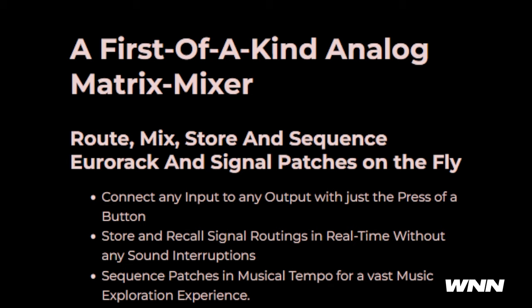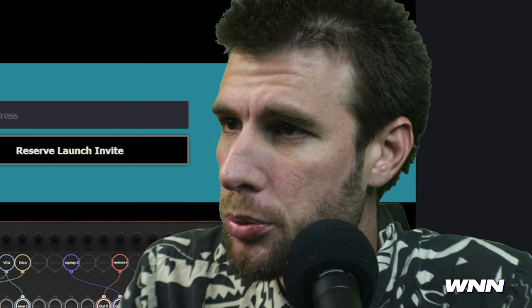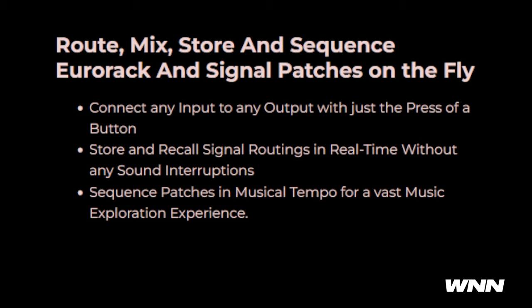So it seems like this sort of thing could replace a patch bay — route, mix, store, and sequence Eurorack and signal patches on the fly. Yeah, I'm in shock as well. So this could save a lot of time for people using Euroracks. It also comes with a little patch bay. Route it through the control surface as seen here, and best of all it doesn't interrupt the sound when you store or recall a signal chain.